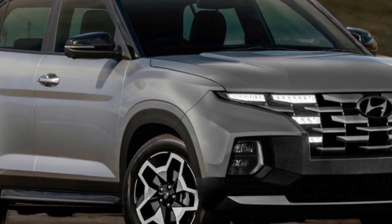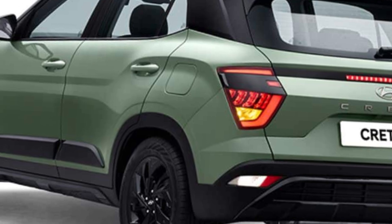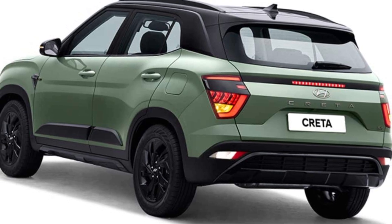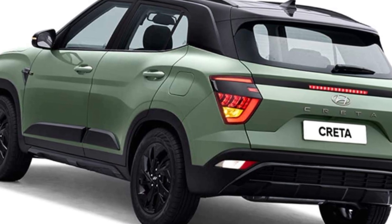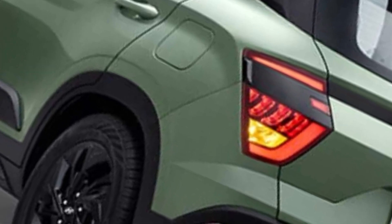Let's start with the head-turning looks. The Creta 2024 gets a complete design overhaul, featuring a bolder, more aggressive stance. The front grille is now wider and more prominent, flanked by sleek LED headlamps with integrated DRLs. The muscular lines and sharp creases all over the body give the Creta a dynamic presence.